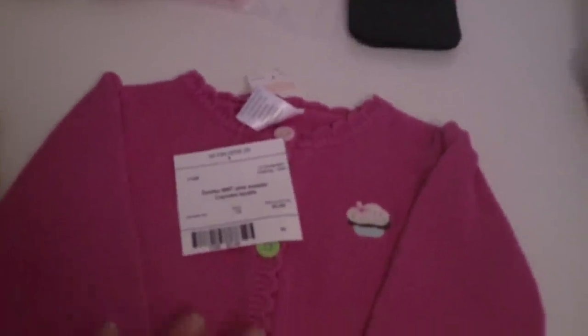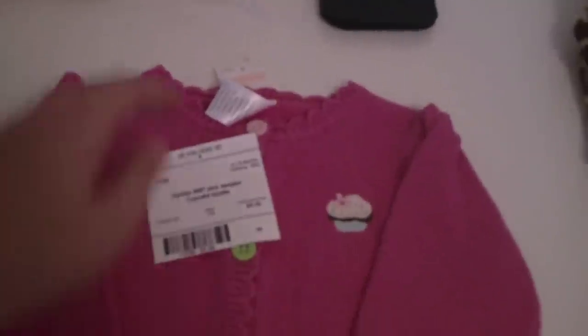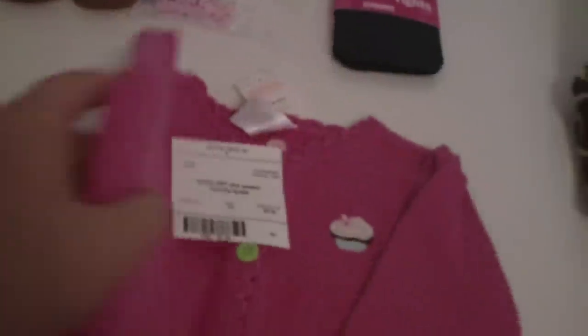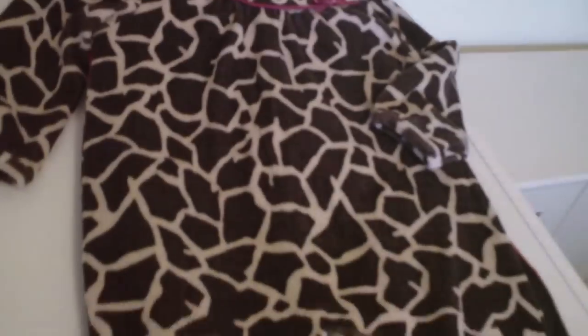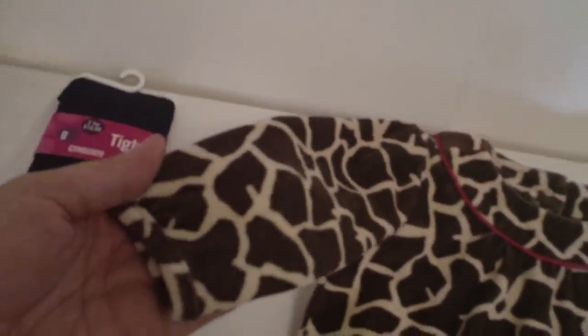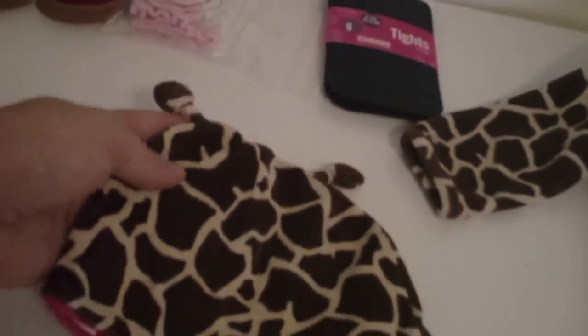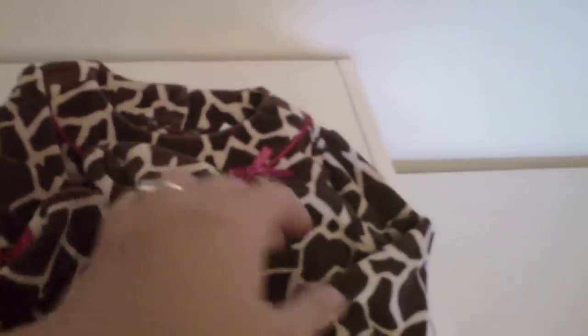And a Gymboree sweater with a little cupcake, plus the matching winter hat that also has a cupcake. This was $5 and it still has the tags on it. I like the cute little buttons — it looks like it would match those socks really well. A lot of this is Gymboree and I like Gymboree stuff. I also got her this one-piece outfit — it's like a footed, not really pajamas, but I just thought it was way too cute. It's from Crazy 8 with the little matching giraffe hat. Chris looked at me like I was crazy when I brought that home, but I think it's cute.